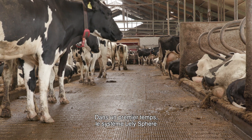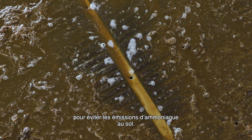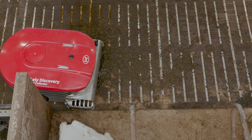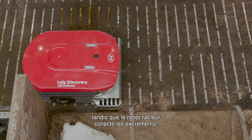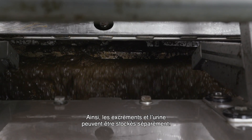The first thing the Sphere system does is separate faeces from urine to avoid the creation of ammonia on the floor. The urine flows into the pit while the manure robot collects the faeces. This way, faeces and urine can be stored separately.